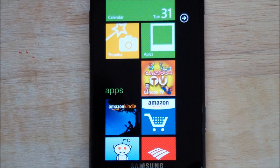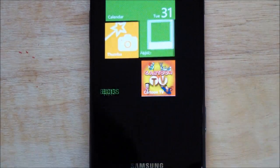Hey everyone, Daniel Rubino here with WP Central and today I want to show you Cartoon TV. This is a really cool app. It's technically on sale for a limited time — it goes for $1.99 and there is a free trial for it. $1.99 is a little on the high end, but I bought it because I'm kind of a big fan of cartoons. It's actually a really well-designed app, so let's launch into it.